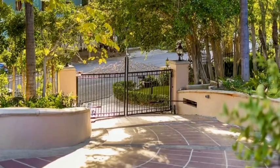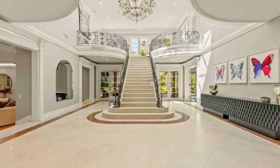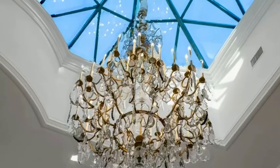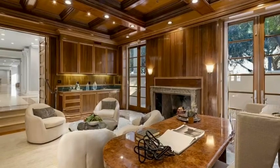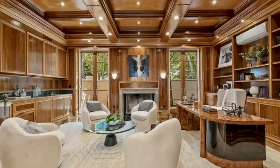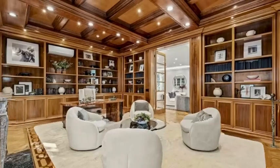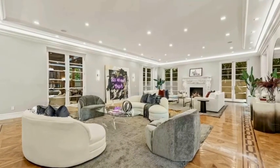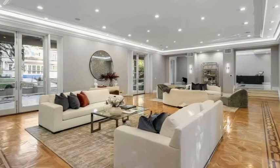Welcome to luxury living at its finest in the coveted Trousdale community. This exquisite $29,995,000 Mediterranean estate offers unparalleled elegance and privacy, with seller financing available for qualified buyers. The home features nine bedrooms and 12 bathrooms, with a grand total of 13,404 square feet of living space, built in 1986 with unique upgrades over the years and sitting on 1.09 acres of land.